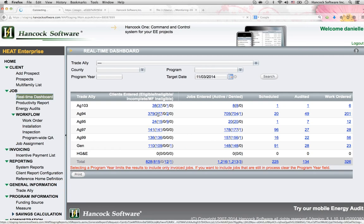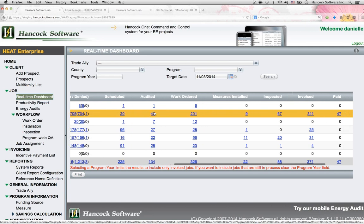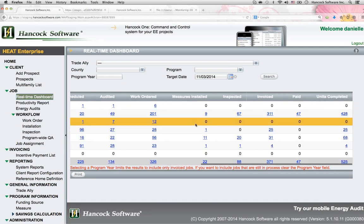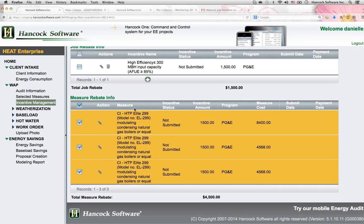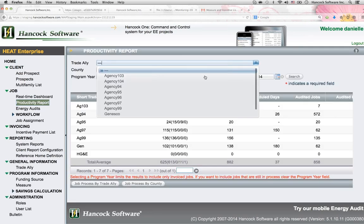Through dashboards, view your participants' pipeline in real-time. Help them track their projects from scheduled to assessed to work ordered, all the way through incentive reimbursements. Allow participants to submit and process incentives directly in the platform. Your energy efficiency community will become better, smarter, and more productive.